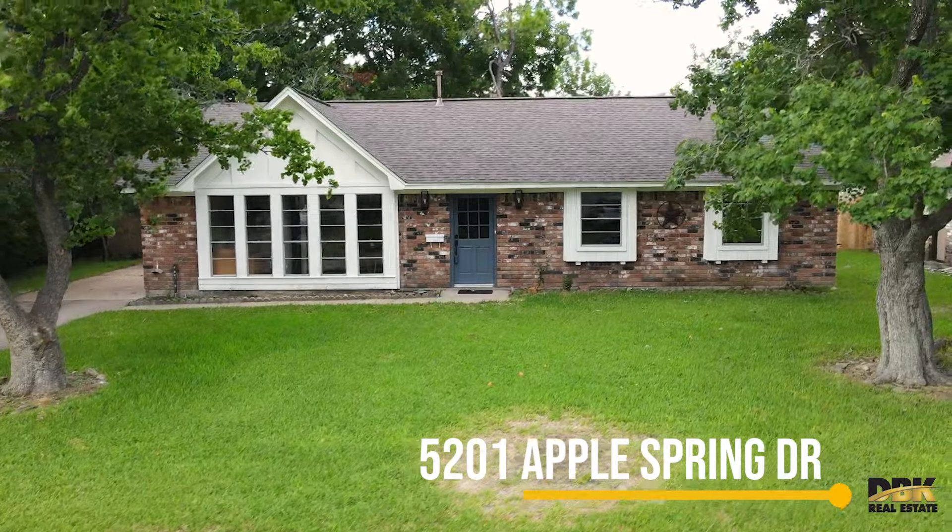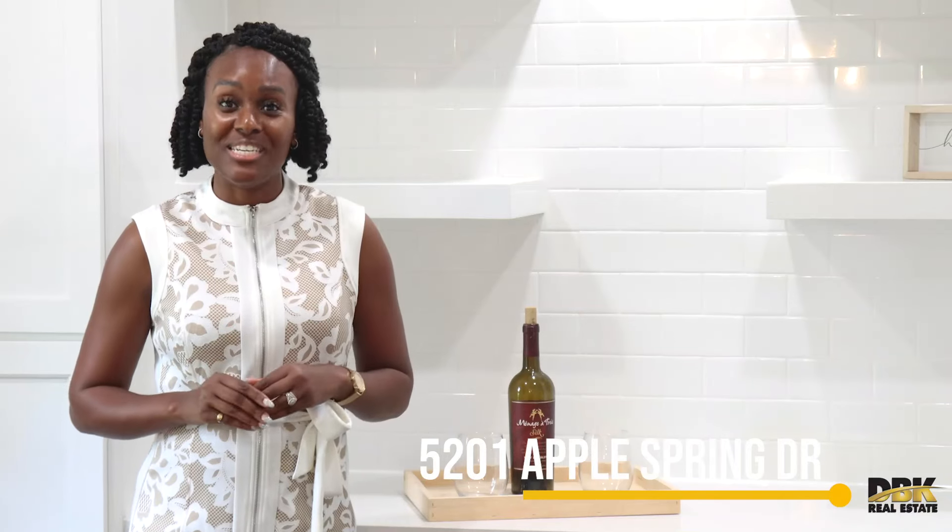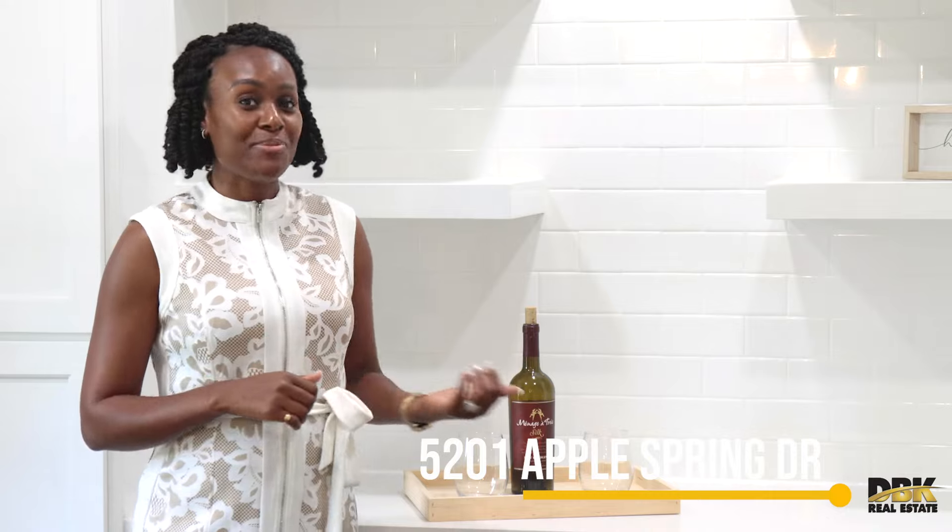5201 Apple Spring, located in the Korean healing community, has everything you need. Come check this one out and maybe get the one you love.